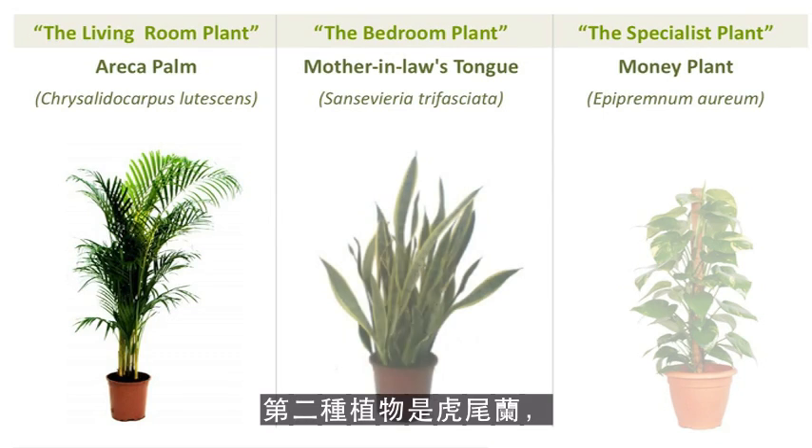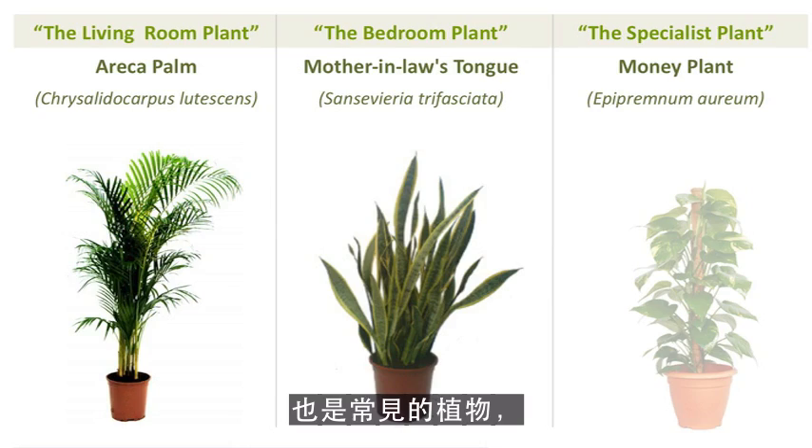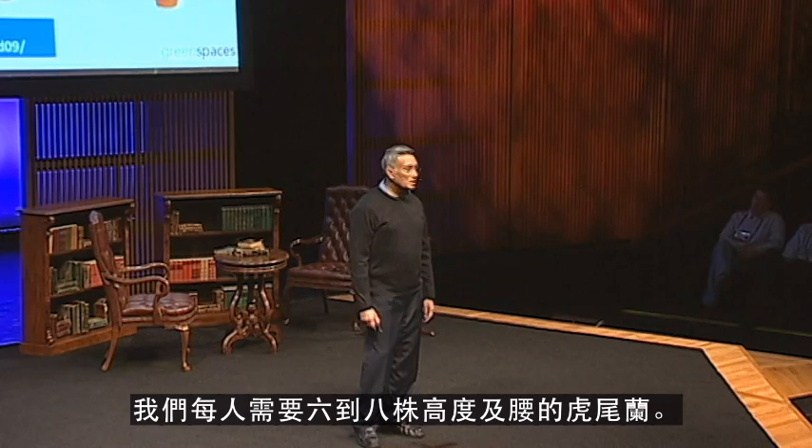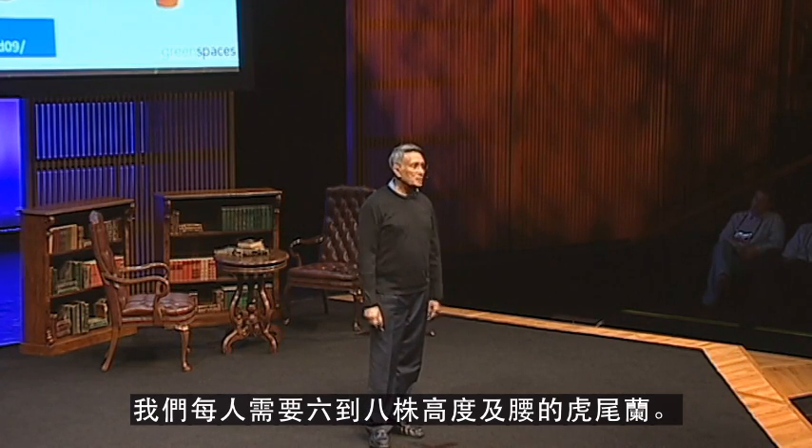The second plant is mother-in-law's tongue, which is again a very common plant. We call it a bedroom plant because it converts CO2 into oxygen at night, and we need six to eight waist-high plants per person.